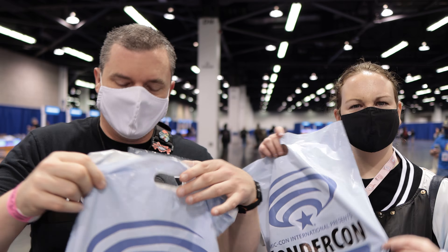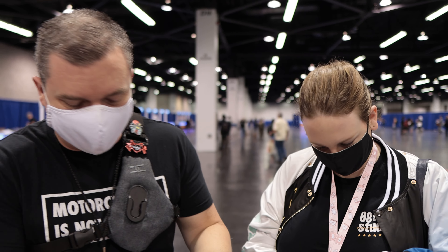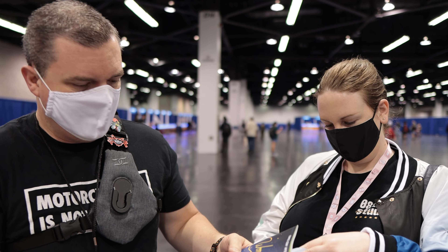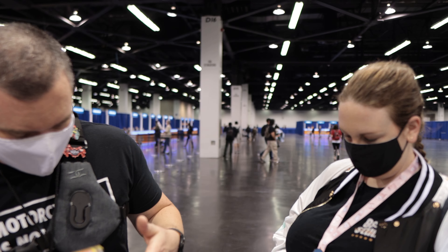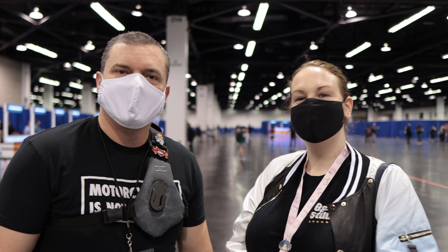We just got our media badges, and now we got these cool little bags that we're going to go through and show you what you get when you come to WonderCon. Looks like you get a really cool WonderCon Anaheim 2022 program with Wonder Woman on the front of it, and you get a little collectible pin. It's a free gift with purchase.